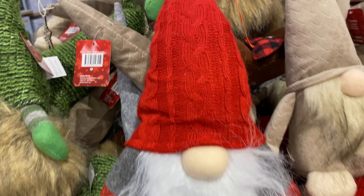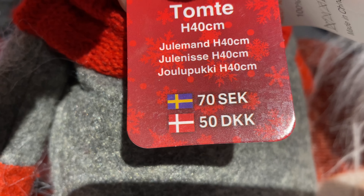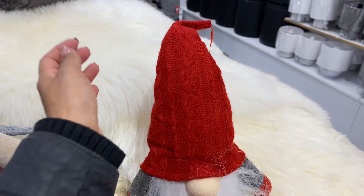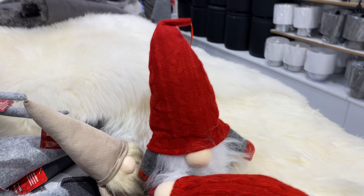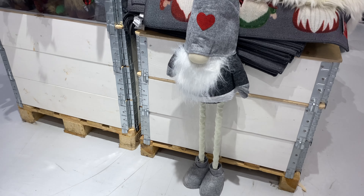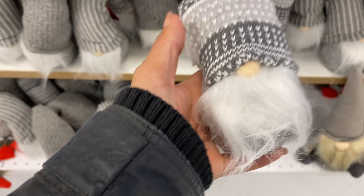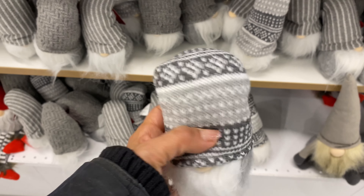If you want a more traditional gnome, this one was really cute at 70 crowns. It had a knitted hat and a little heart at the end of it. I absolutely love these small gnomes — the bigger ones aren't really my favorite, they look a little naff — but these smaller ones you can add all over your home and they look really cute.